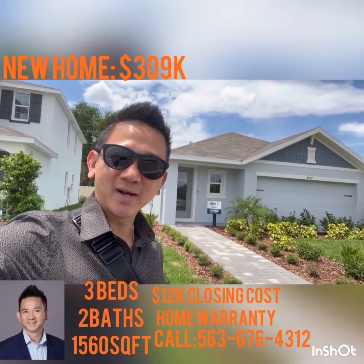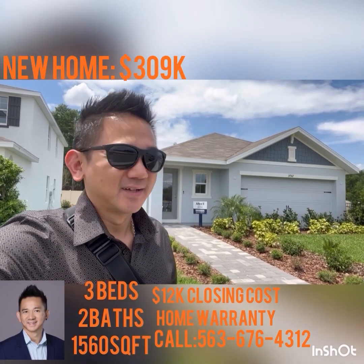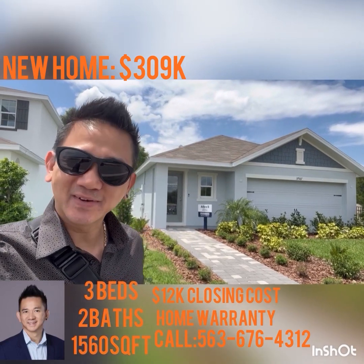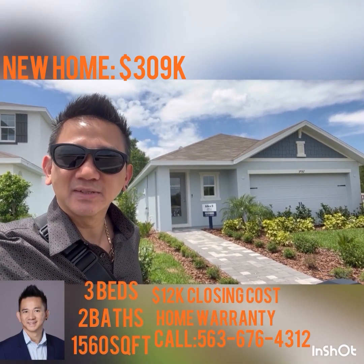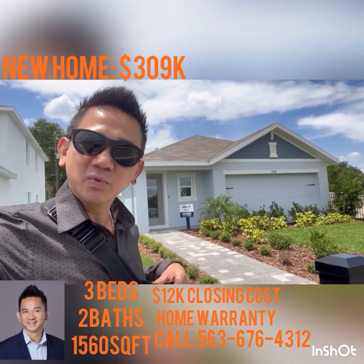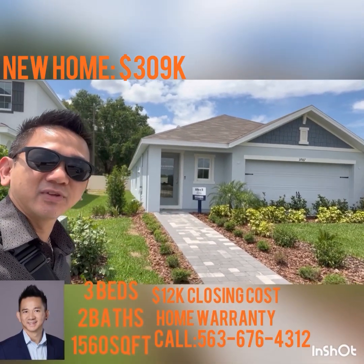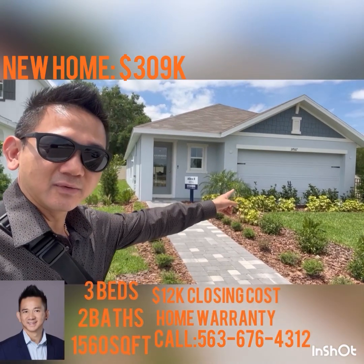Good afternoon everybody, thanks for following my YouTube real estate adventure right here in beautiful Florida. Today a few of my friends asked me about the Alex plan, which is a three bed two bath — it's a cute home. This is what it looks like outside, right around 1,500 square feet.